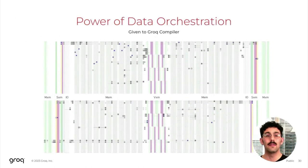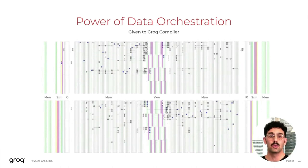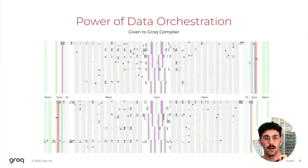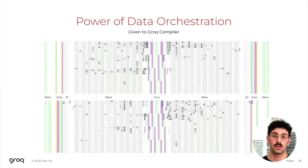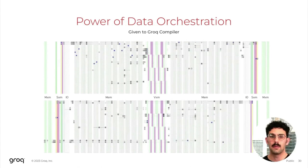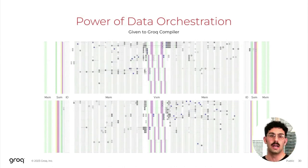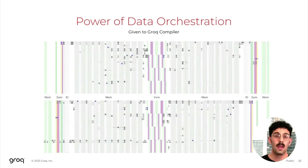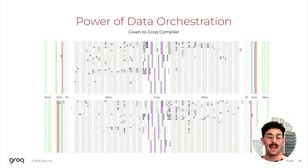Putting this all together, the Grok compiler is given full power of data orchestration. This is illustrated with an example program generated by the Grok compiler and visualized using the Grok View tool available as part of our SDK. This visualizes the exact behavior of the hardware on a cycle-by-cycle basis — the exact addresses that will be written to and read from, the exact functional units being executed, and what instructions are being executed. Importantly, this is all done without ever having to run on any target hardware, nor performing any expensive hardware simulation. For example, you could freeze this at cycle 1000 and immediately visualize the exact locations of every piece of data at that specific cycle.